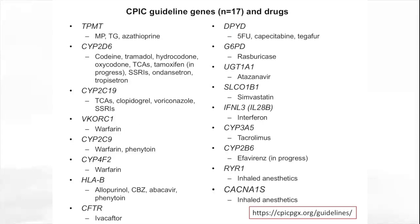Thus far, we have guidelines that cover 17 genes and more than 25 drugs, listed here with the genes highlighted in italics and the drugs listed below. These are all posted on the CPICPGX.org website.